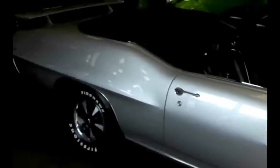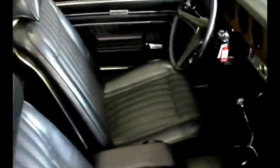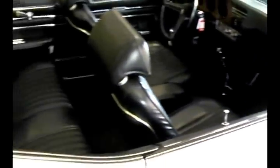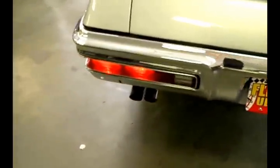Absolutely beautiful Palladium Silver paint over excellent sheet metal. Frame off restored, super clean underneath, beautiful black bucket seat interior, manual transmission, factory air conditioning, fresh convertible boot with black convertible top underneath looking like new, and your factory wing. Excellent chrome, and this is one of the nicest performing GTOs you'll ever drive in pure stock form.